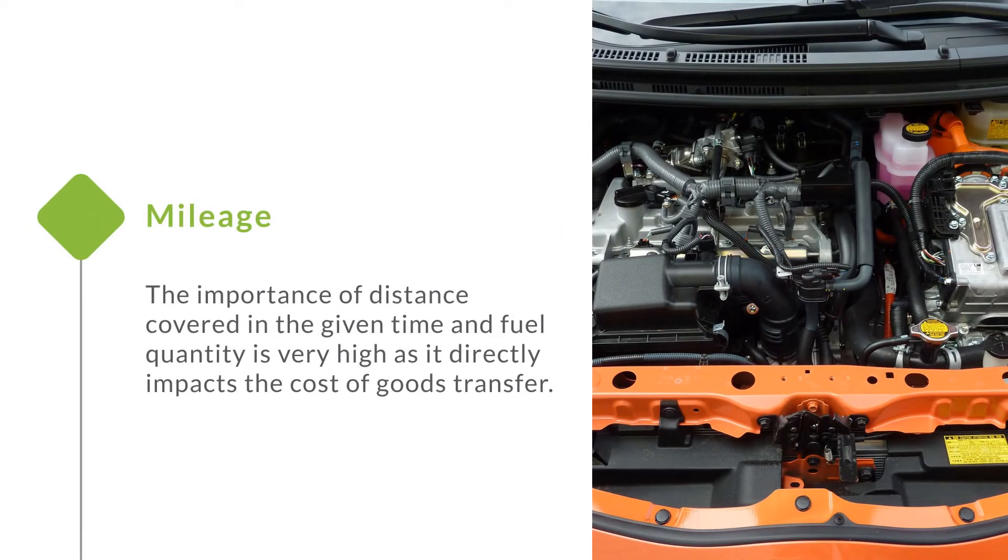Mileage. The importance of distance covered in a given time and fuel quantity is very high as it directly impacts the cost of goods transfer.